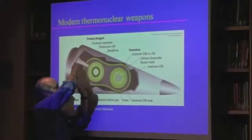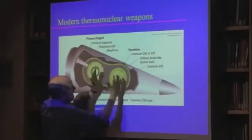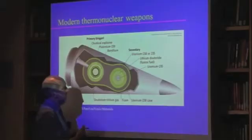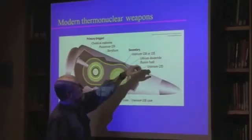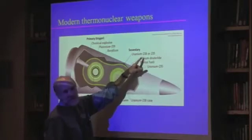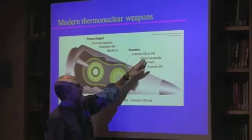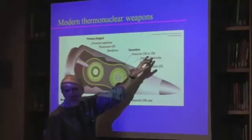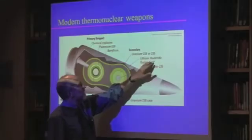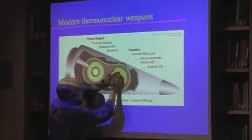There's a complicated design that focuses the x-rays from the primary onto the secondary, crushing it down. The secondary contains a compound called lithium deuteride — this way you don't need to keep tritium gas and deuterium gas around in that part of the weapon. The lithium splits, and you end up again with a fusion reaction of different hydrogen isotopes.